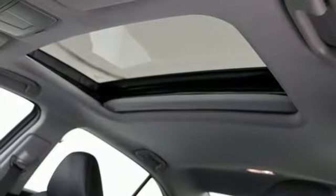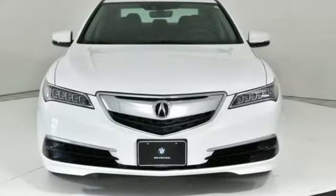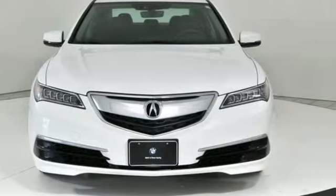Gas pressurized shocks, auto dimming rear view mirror, and power tilt down heated mirrors. Hurry in today for a test drive.